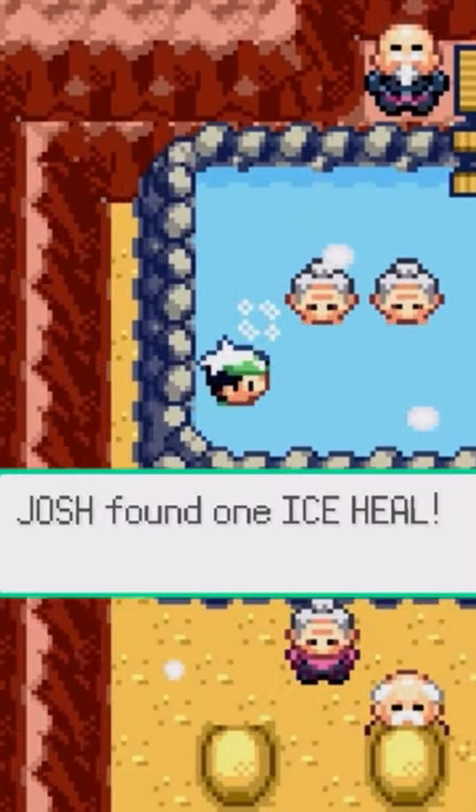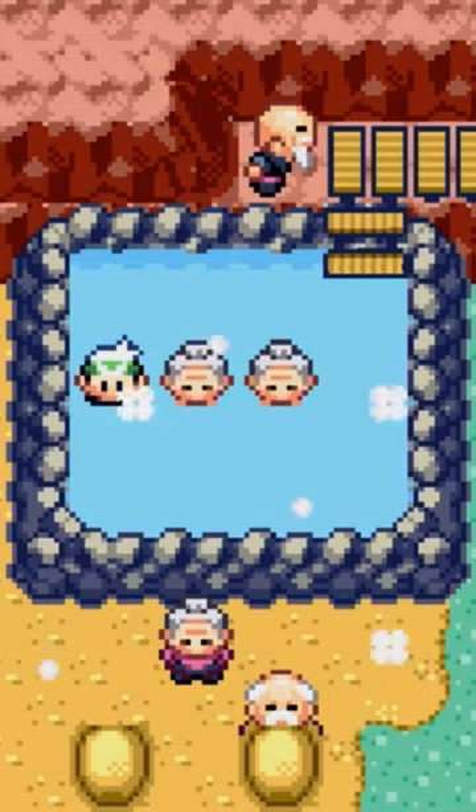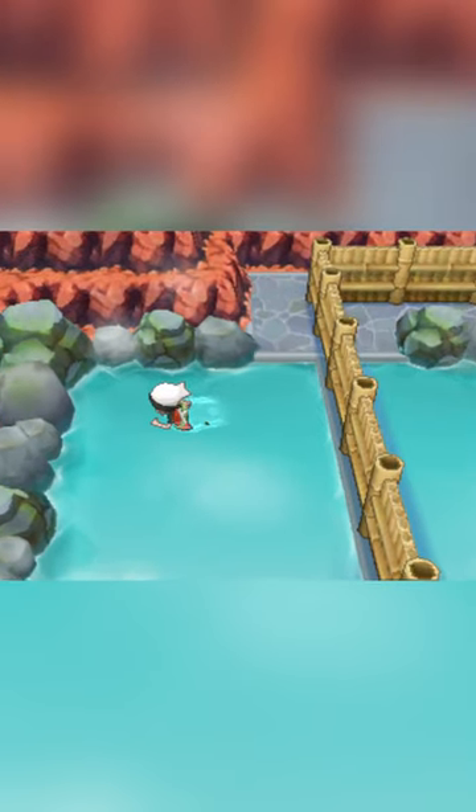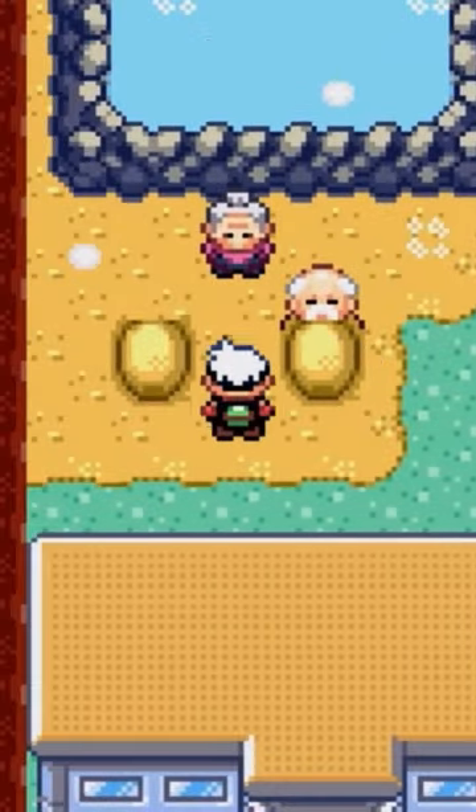There is also a hidden item, that being a Nice Heal, which makes sense — the hot water would be able to unfreeze any Pokémon, though it is a bit awkward sharing the space with the two grandmas here. In Omega Ruby and Alpha Sapphire, they've actually been removed and now there's a wall to separate the men's and the women's sides.